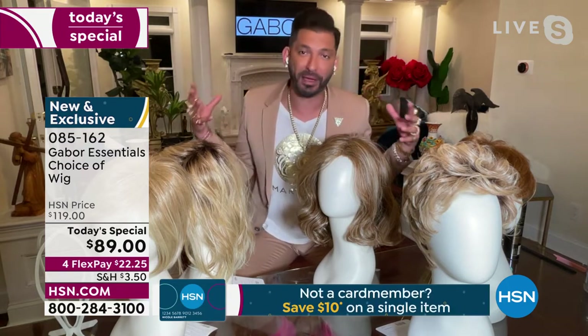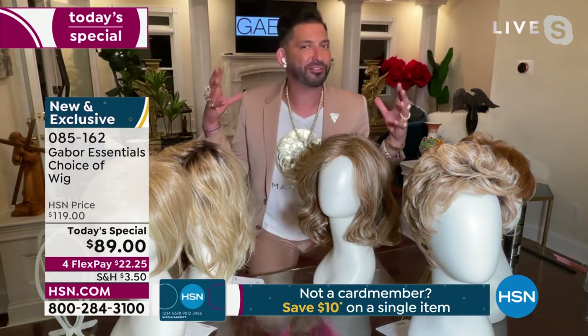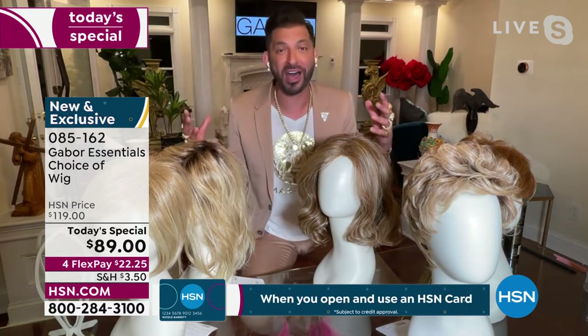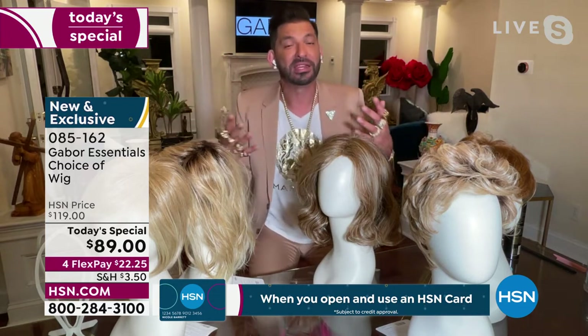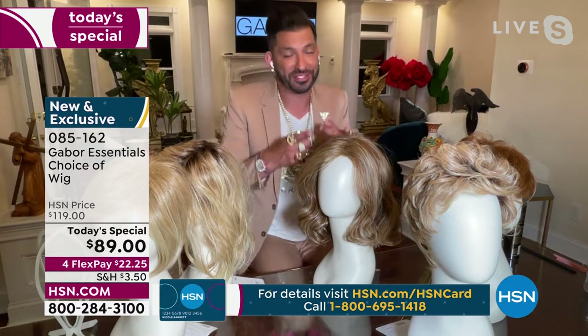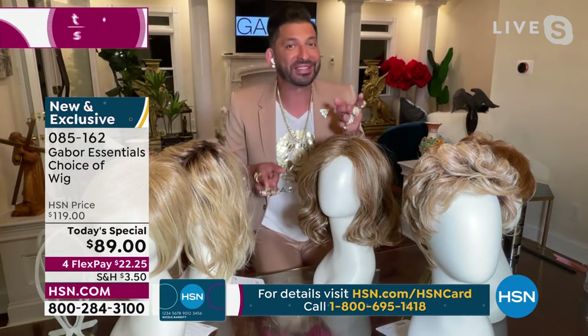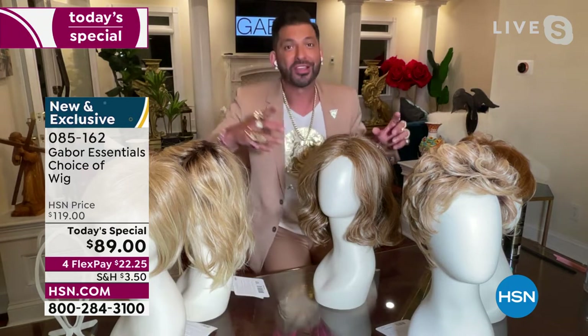You get those little curls that start to come in and give you volume. So if you have that hair, you're actually lucky because it gives you that natural volume. Now, if you don't have textured hair and you want volume, this wig works for you also. This wig is perfect for you whether you have textured hair or not.